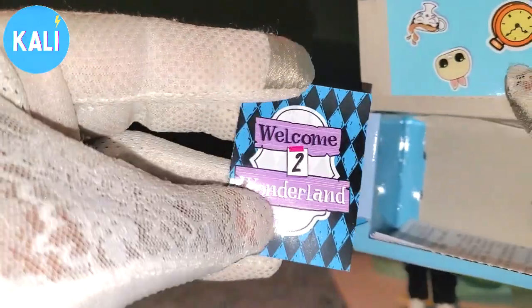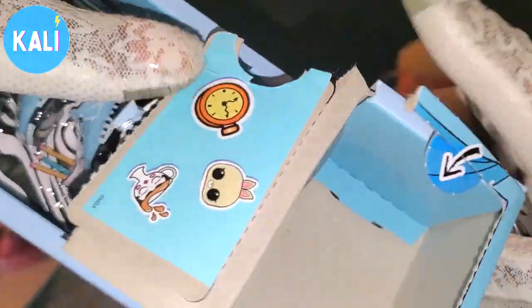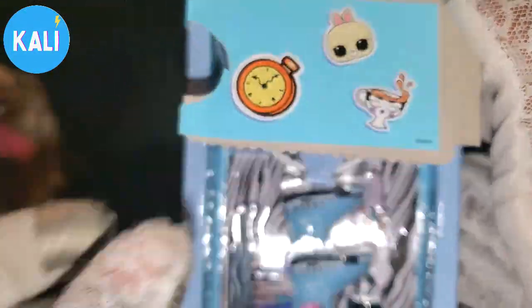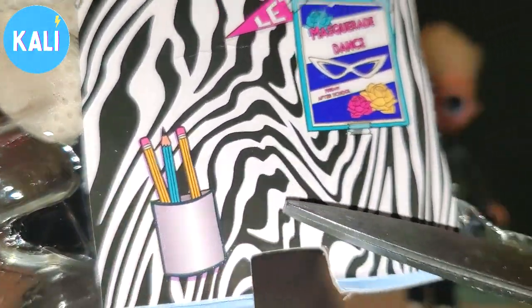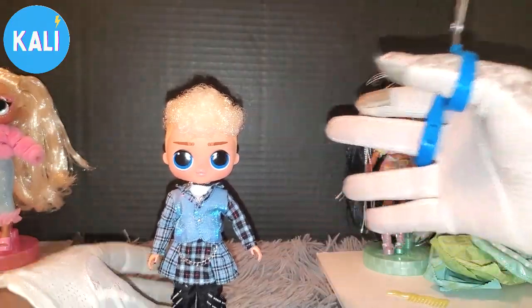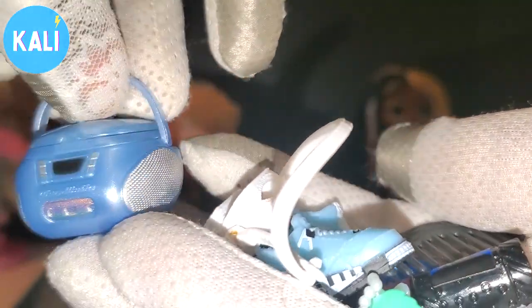Inside the surprise packaging he comes with something really cute, plus some instructions and stickers. The stickers are already applied inside — I see a teacup, a clock, and a watch, so he's definitely connected to the rabbit from Alice in Wonderland. On the back of his little wall there's a ticket that reads 'Masquerade, Friday after school.' Max definitely gives me scholastic vibes.